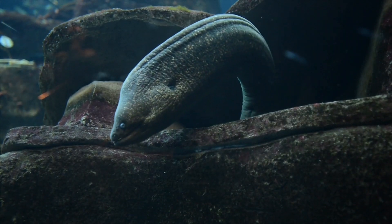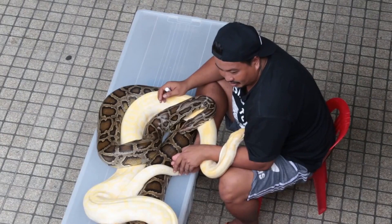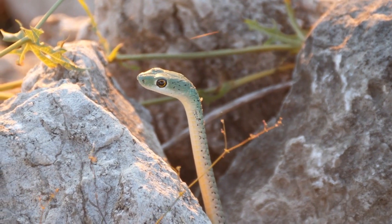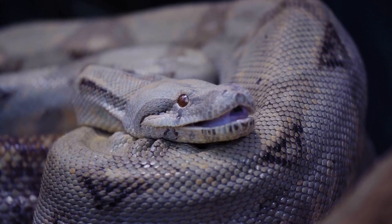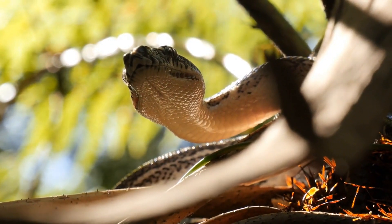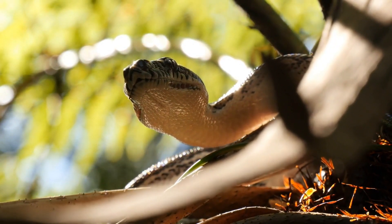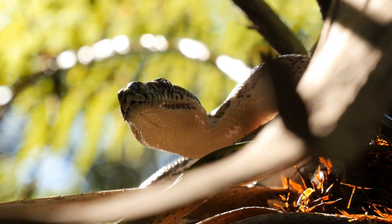Boas, anacondas, and most pythons give birth to their offspring. This is not real birth — the eggs develop and hatch in the mother's womb, so it appears like birth. This is called ovoviviparity. The pregnancy lasts for two months. In Anatolia, the erect hemipenes of snakes that are mating or preparing to mate, due to their bilateral structure, frequently cause the belief that snakes have legs to emerge among the people, as they are often mistaken for legs.